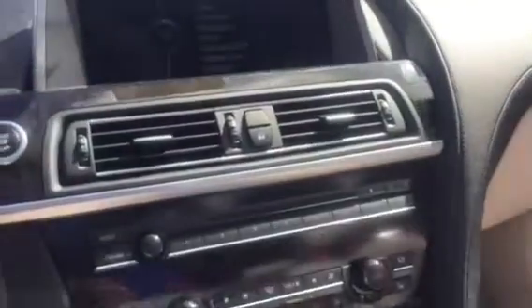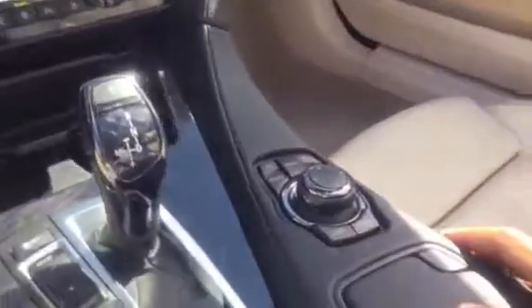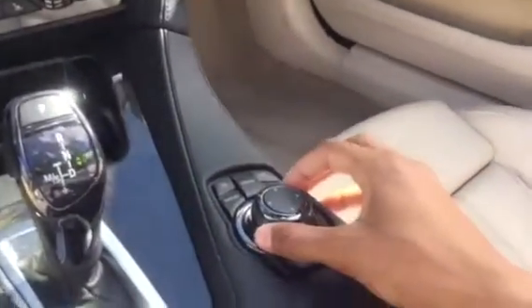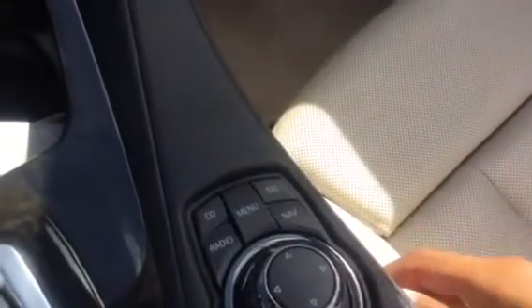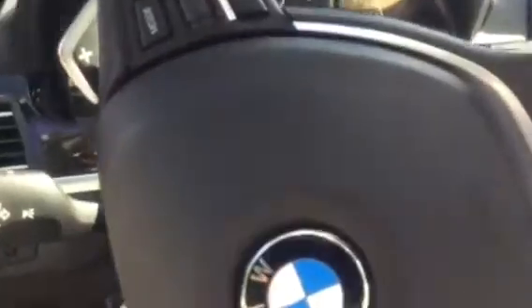Navigation system, CD player, radio — you can control everything on this screen by this little knob right here, just twist back and forth and explore. As you can see, there's the radio, CD player, navigation, and also Bluetooth connectivity for your phone.